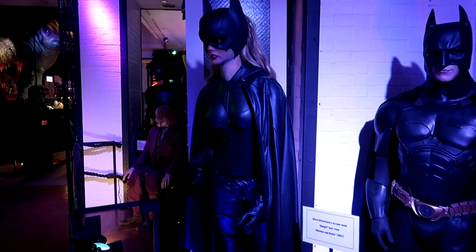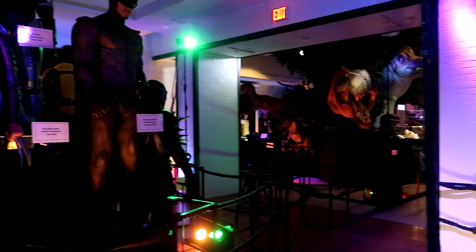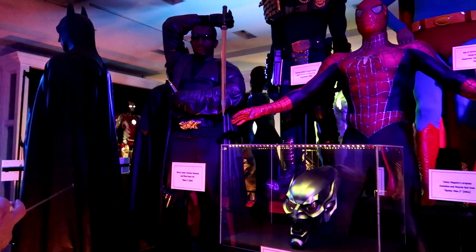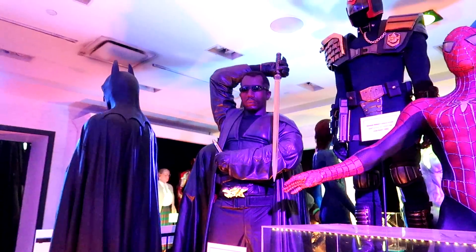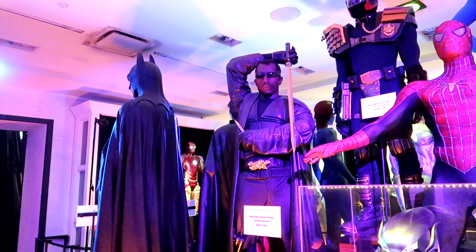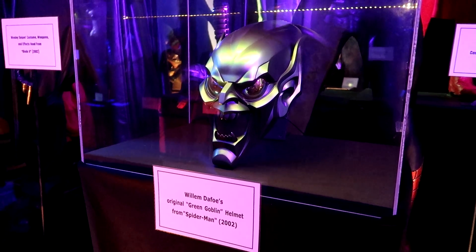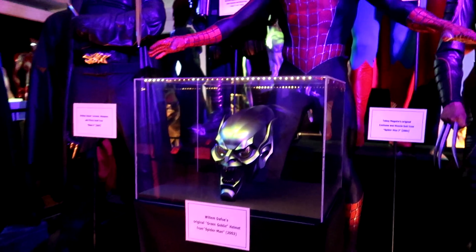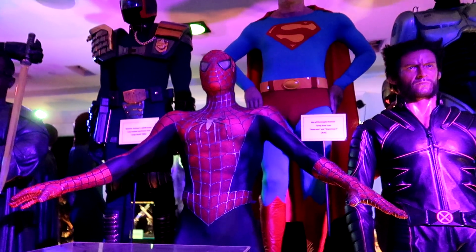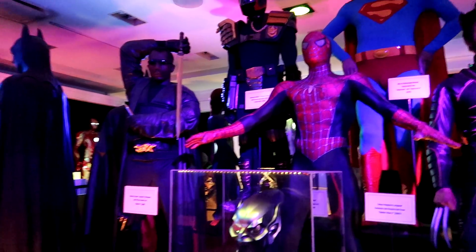We have Alicia Silverstone's screen-use Batgirl costume. And over here, this is really cool — we have Wesley Snipes' costume, weapons, and effects head from Blade 2. This was actually used for the one-sheet poster as well in that movie. Willem Dafoe's original Green Goblin helmet from Spider-Man. And then we have Tobey Maguire's original costume and muscle suit from Spider-Man 2. I feel like I was lying to you for years, because I always thought I had to go to the gym to look like that. But apparently you can just airbrush.